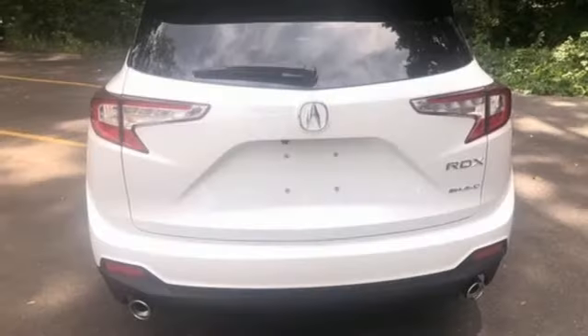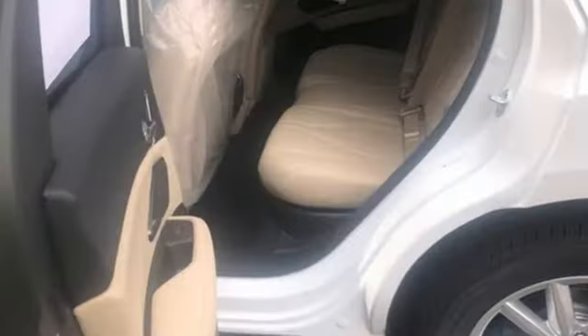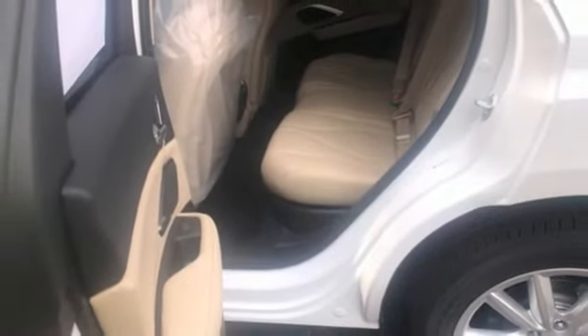Turbo in-line four-cylinder engine, four-wheel drive, streaming audio, Wi-Fi hotspot, and dual-zone climate control.